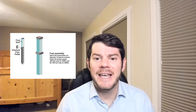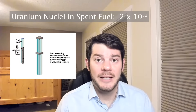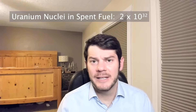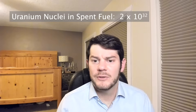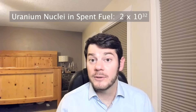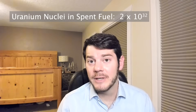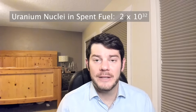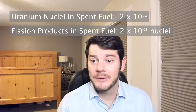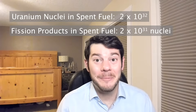The United States currently has 88,000 metric tons of spent nuclear fuel, which represents approximately 2×10³² atoms of uranium. This calculation is a little bit on the high conservative end because it assumes these atoms are purely fuel and contains no structural materials such as fuel cladding or spacer grids. Approximately 5% of these uranium atoms have undergone fission, and each fission creates on average about two fission products. So we have approximately 2×10³¹ fission product atoms that we're going to dump into the ocean.